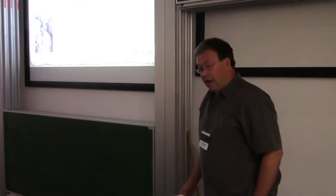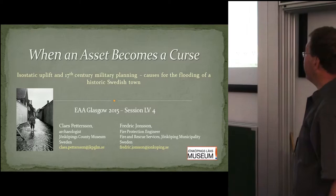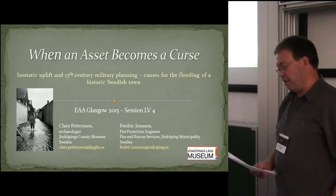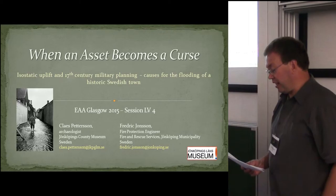Fredrik couldn't attend here because he's a busy man and we've had a major fire in another historic town center a few weeks ago so he had to do his job. When speaking of the effects of an ongoing climate change and its impact on the cultural heritage, the dismal prospect for our coastal regions catches the attention, but in this paper I will try to outline another natural process — isostatic uplift — which causes a similar situation for some inland locations.